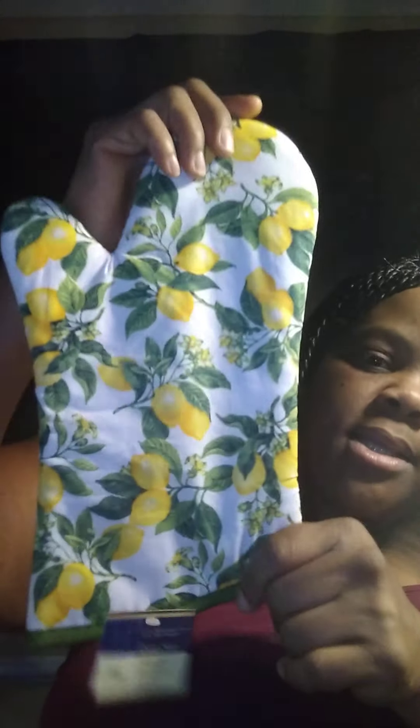I want to do lemon theme. My restroom is gonna have a pretty lemon shower curtain with a clear lining. I'm probably gonna have a little lemon rug by my bathroom sink, and I'm gonna order a lemon rug to go in my kitchen area by the sink. I bought these pot holders and a little lemon mitten for getting stuff out of the oven. I actually needed new kitchen stuff, so I picked it up very quickly.